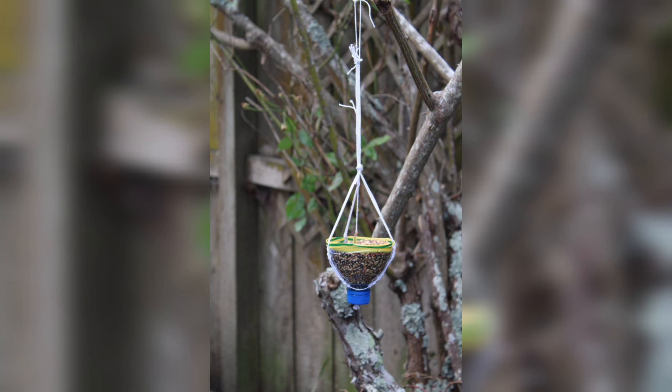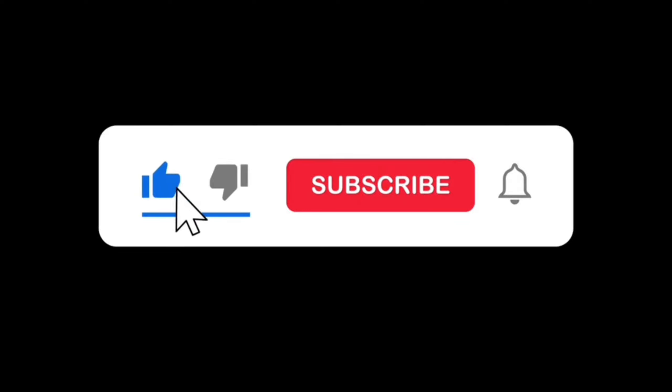DIY bird feeders can be a great way to encourage outdoor activity. Please like, subscribe, and press the bell icon.